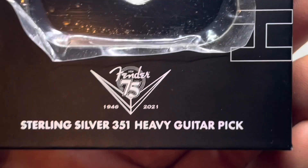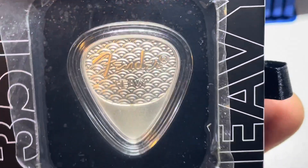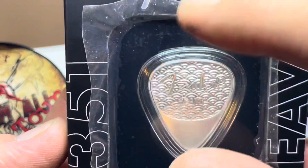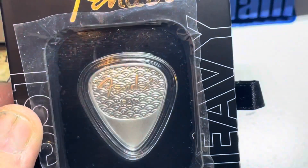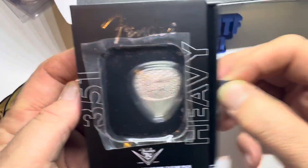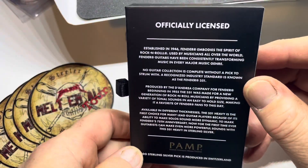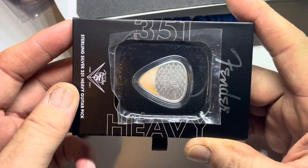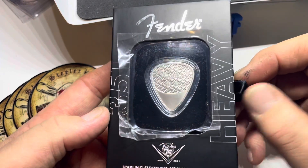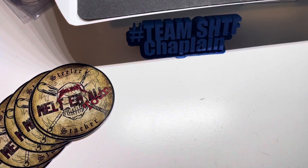It's thick and it still has the plastic on it to protect the surface — don't get scratched. You will see this in my upcoming auction, probably this Tuesday, which is tomorrow night. Come hang out with us at 6 p.m. Eastern. I just wanted to feature this beast because this thing is sick, man. It is a very cool 351 Heavy Fender guitar pick, no doubt. Take care everyone, stay safe, go do something nice for someone, and keep on stacking — I'm out.